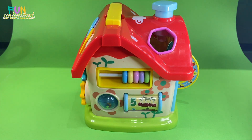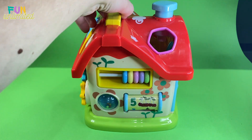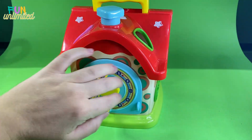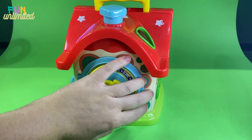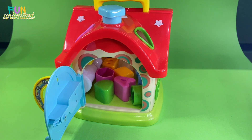You did a great job! We found all the necessary shapes, we learned numbers and colors. We can also check where all our shapes are hidden - and now we can take them out and play again. Thank you for this interactive game. See you again soon!